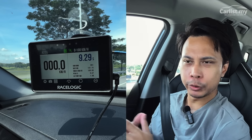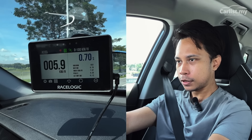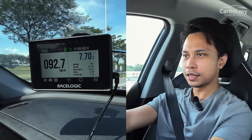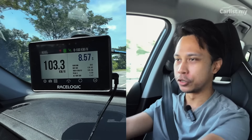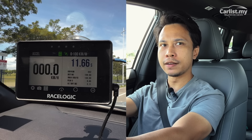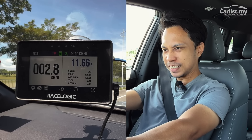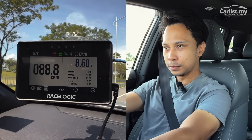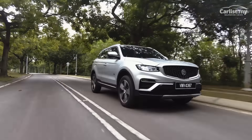Chery Tiggo 7 Pro — 0 to 100 officially claimed at 8.3 seconds, around 194 PS, 219 Nm of torque, sport mode on. Result: 8.57 seconds — not bad, almost matching the claimed figures. Now for the Proton X70 with 177 PS and 255 Nm — zero to 100 should take about 9.5 seconds. Sport mode on, foot to the floor — it doesn't feel as quick off the line, but definitely smoother. Result: 10.51 seconds. To no surprise, the X70 with less power and torque is slower off the line than the Chery Tiggo 7 Pro.